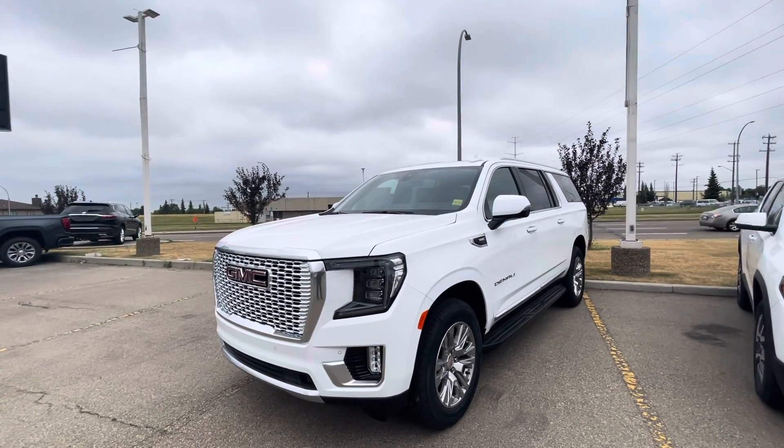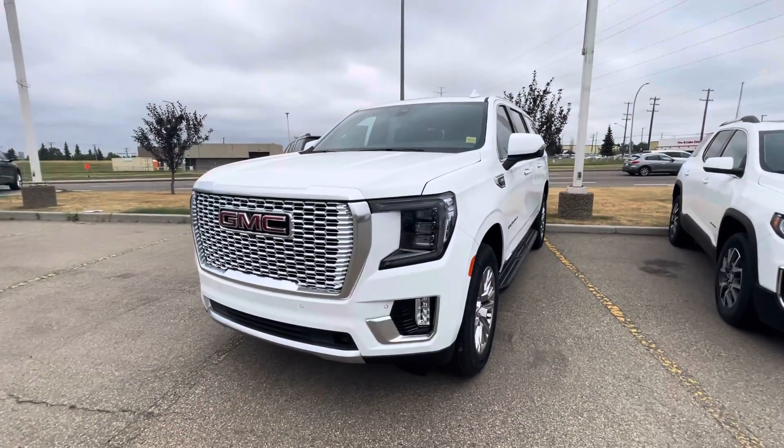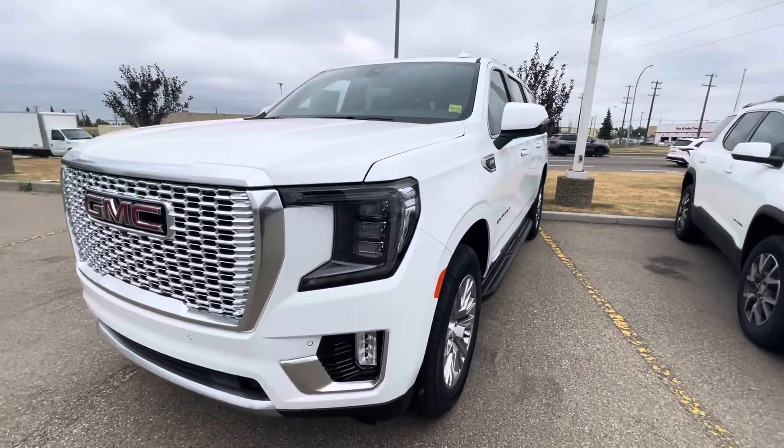This is the 6.2 liter with a 10-speed automatic transmission — all new and redesigned for this year for this Yukon. As you can see, it matches most of our trucks.